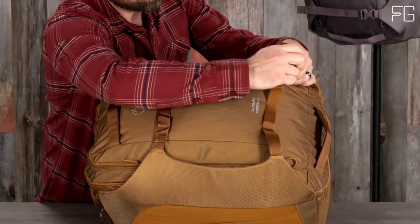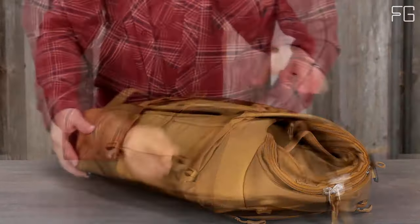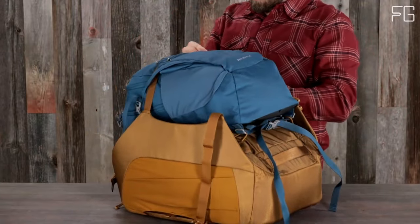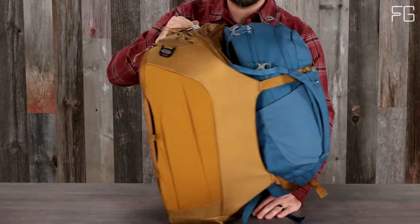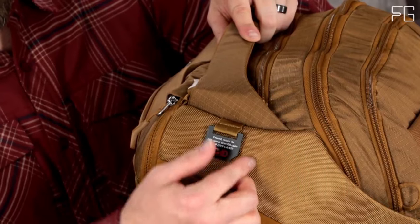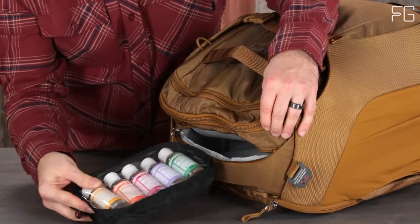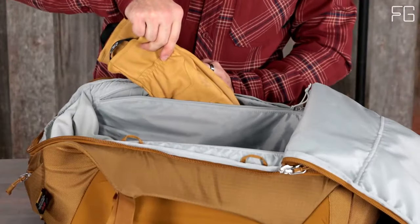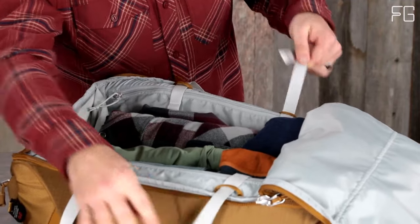The tuck-away harness and hip belt add to the comfort, ensuring you can carry your load with ease. The Osprey Sojourn Porter 46L also features a unique straight-jacket compression system that provides extra padding to protect your belongings and allows you to securely compress your items — a game-changer for maximizing storage space and load control. It's designed for carry-on convenience, allowing you to navigate airports and buses with ease, and is compatible with an add-a-bag strap for attaching to wheeled luggage.